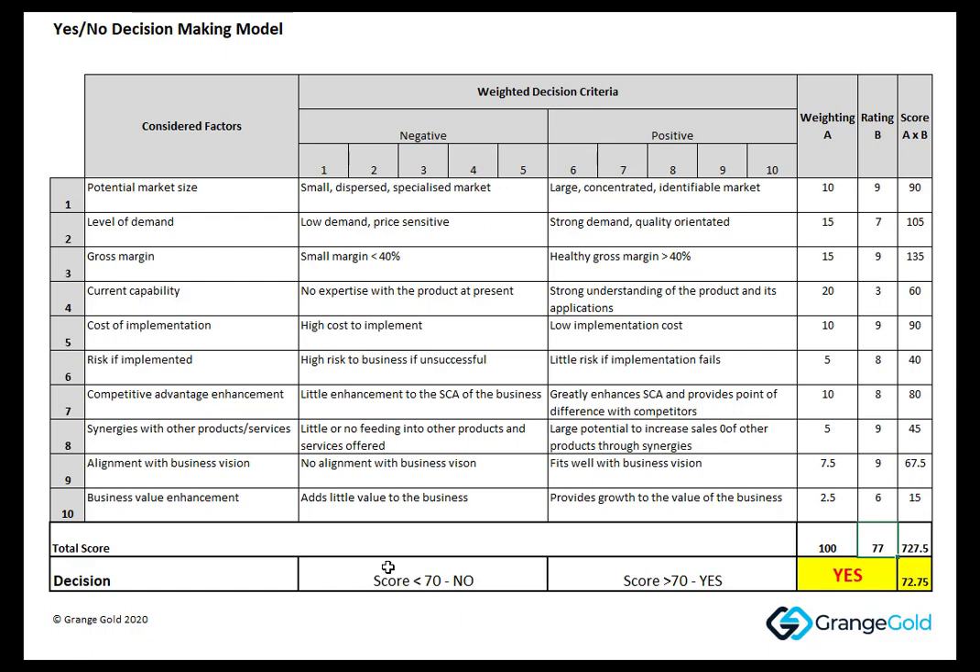We'd already said at the beginning, when we set this model up, that the hurdle score would be 70 — if it got over 70 then that was a yes, and if it got under 70 it would be a no. The weighted score ended up at 72.75, so it's a yes.